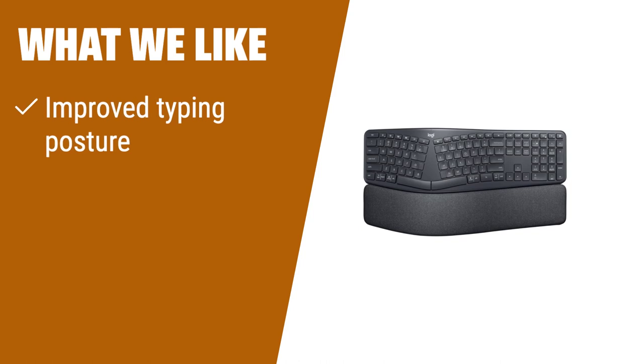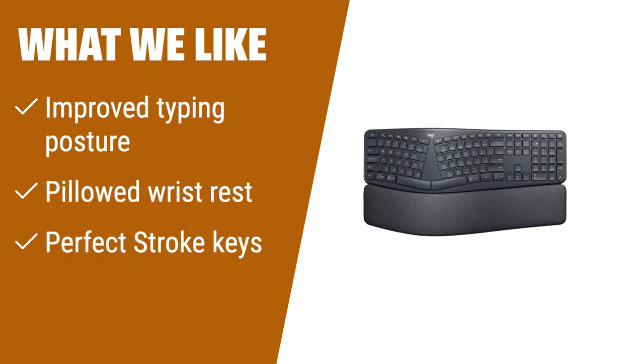What we like: if you prioritize ergonomics and comfort, the Logitech Ergo K860 is the perfect keyboard for you. With an improved typing posture, a pillowed wrist rest, and perfect stroke keys, this keyboard ensures a natural and comfortable typing experience. Whether you're working long hours or want to enhance your typing efficiency, this keyboard is designed to meet your needs.